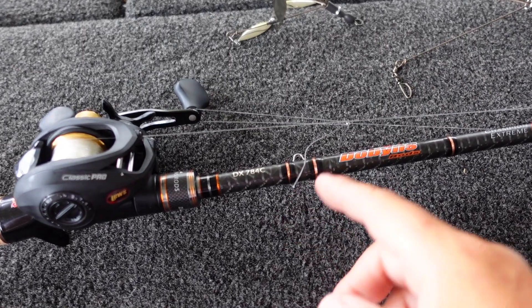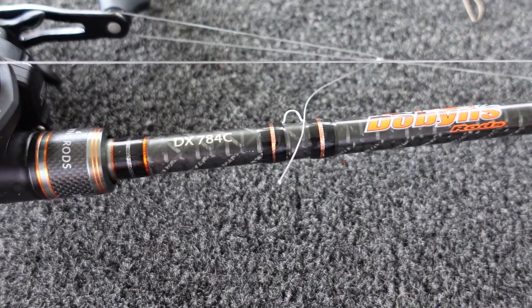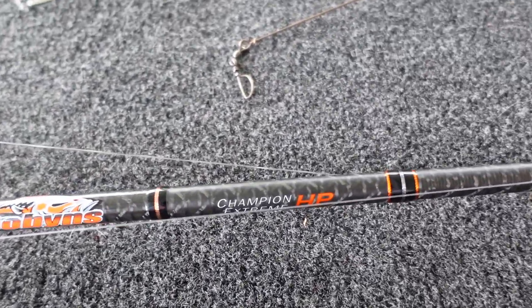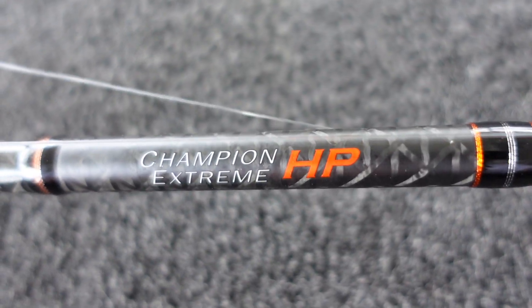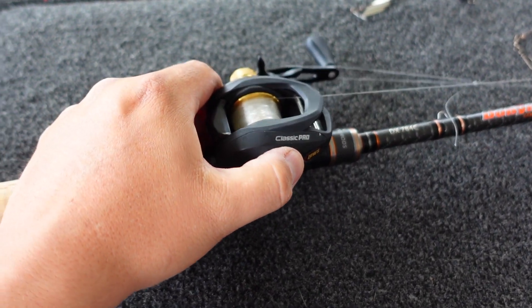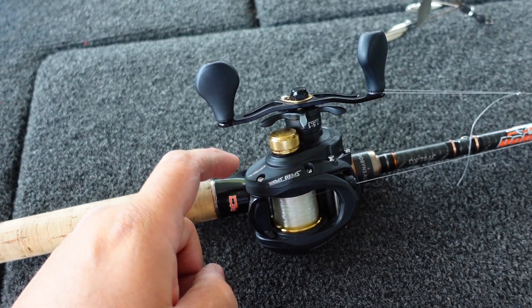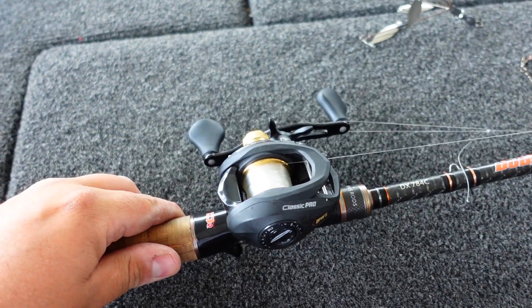Real quick I just want to show you the rod I've been throwing my A-Rigs on lately. I did a previous video on my whole A-Rig setup but in that short time frame it's changed a little bit. Right now I'm really digging this Dobbins Champion Extreme 784C — it's an Extreme HP. I got that paired up with a Luz Classic Pro reel. This is a $60 reel — I'm not lying to you.